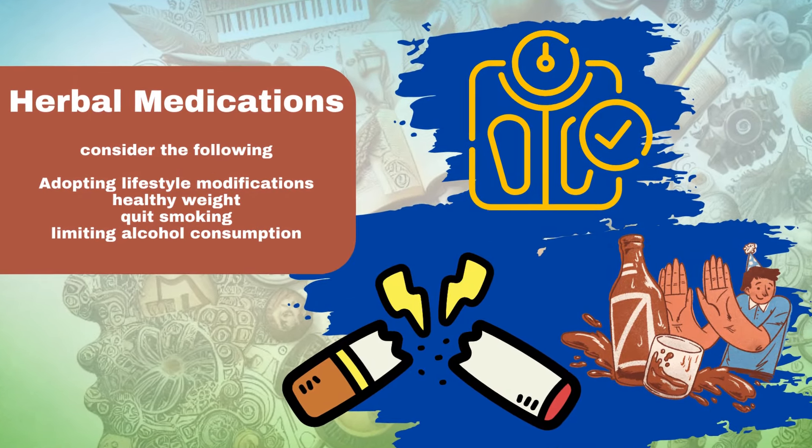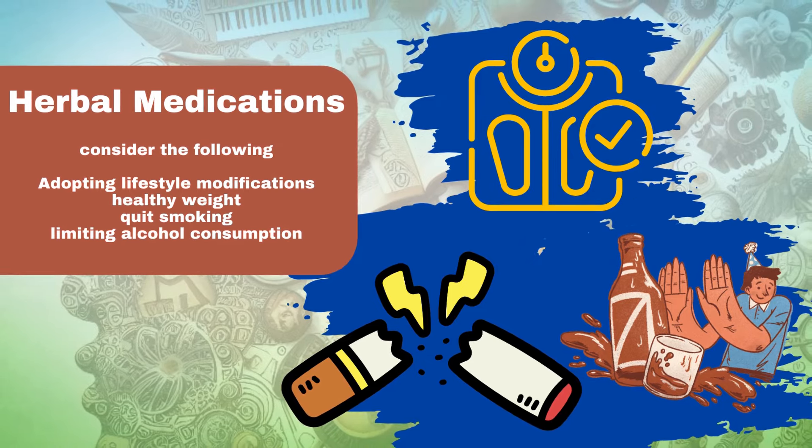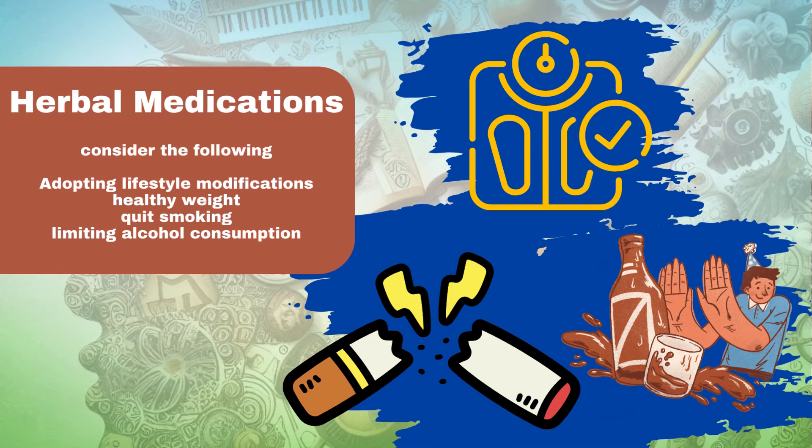Instead of relying solely on herbal medications, consider the following: adopting lifestyle modifications such as maintaining a healthy weight, quitting smoking, and limiting alcohol consumption; pursuing conventional treatment options as recommended by a healthcare professional; and discussing the use of herbal medications with a healthcare provider who can provide guidance on potential benefits, risks, and interactions.